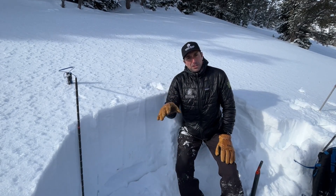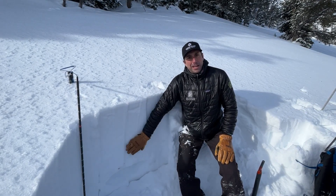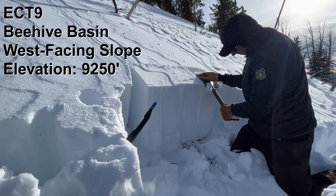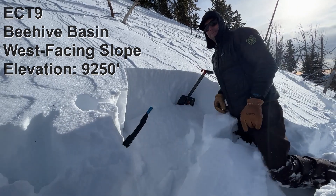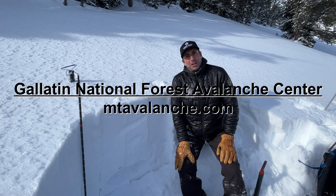In the southern areas of the advisory area, when we had that last big storm cycle, we had a big avalanche cycle on that layer. So for now what we're going to be doing is monitoring the weak layer, digging down, testing for instability, and when we get a load, definitely be reeling it back in.